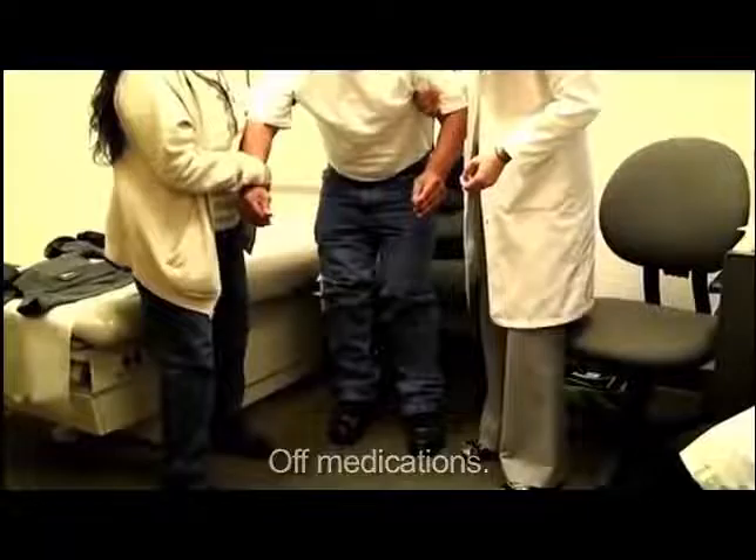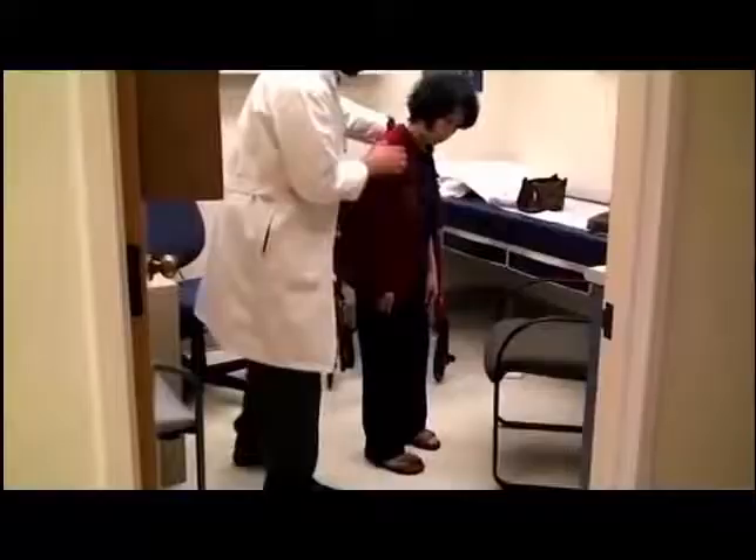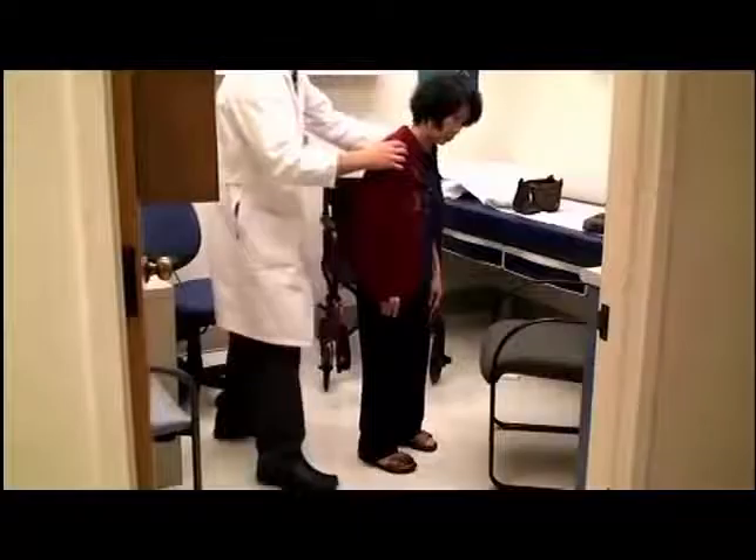This second patient has idiopathic Parkinson's disease and is off his medications. We can see that he needs full assistance to stand and is unable to even take one or two steps in his gait. This last patient demonstrates the postural instability seen in some Parkinson's patients. On pull test for balance, she has a complete lack of postural responses and needs to be caught by the examiner.